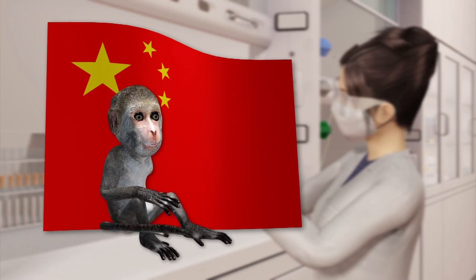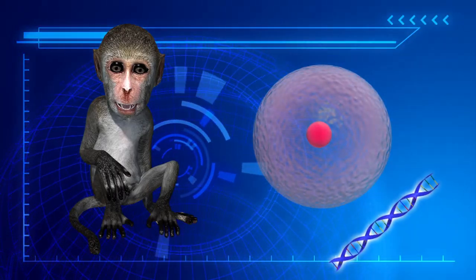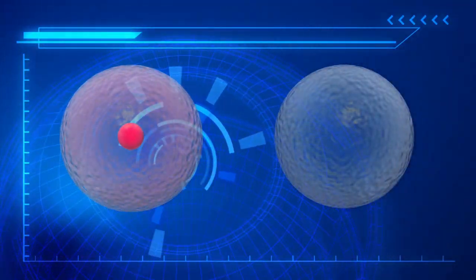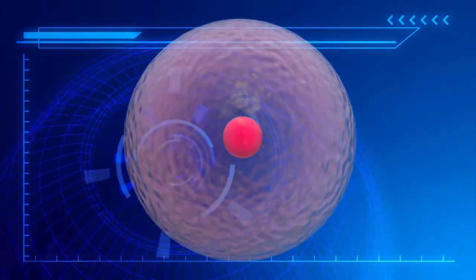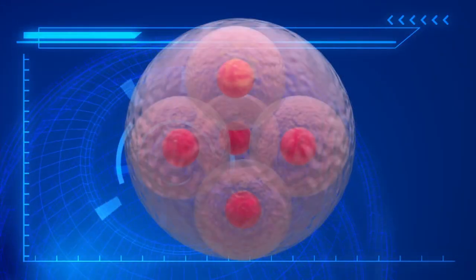Scientists in Shanghai have cloned two genetically identical macaques using the same technique that produced Dolly the sheep. Somatic cell nuclear transfer involves taking the nucleus of a cell, which contains its genetic material, and injecting it into an egg that has had its own nucleus removed. The egg cell is then treated with enzymes to stimulate embryo development, just like a naturally fertilized egg.